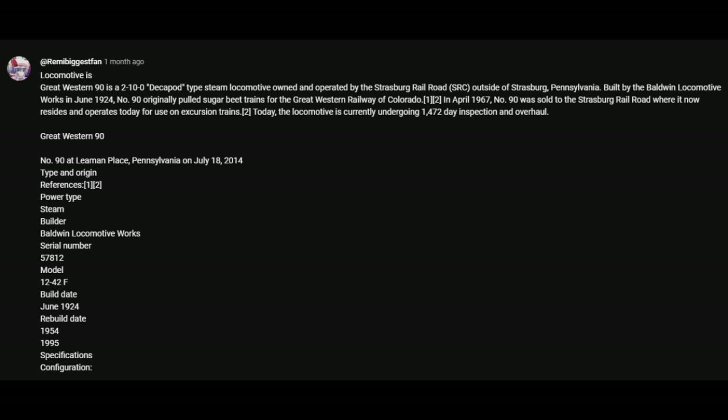Built by the Baldwin Locomotive Works in June 1924, No. 90 originally pulled sugar beet trains for the Great Western Railway of Colorado. In April 1967, No. 90 was sold to Strasburg Railroad. Now resides and operates today for tourist excursion trains. To date, the locomotive is currently undergoing a 1472-day inspection and overhaul.